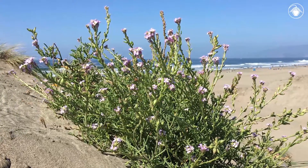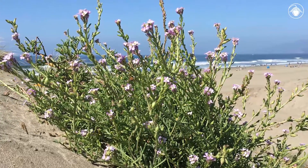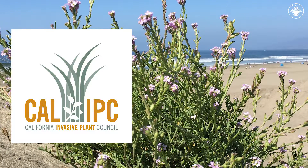European Sea Rocket is a common, non-native, invasive plant that grows in clumps or mounds. It can be found in bloom from May through November. According to the California Invasive Plant Council, its impacts on native vegetation are somewhat limited, and that is relatively good news for our sensitive coastal dune habitats.